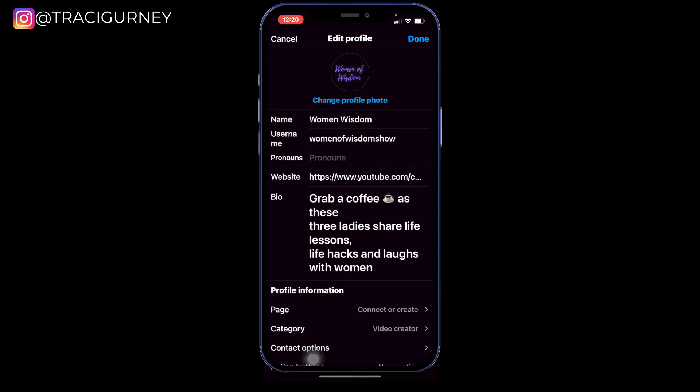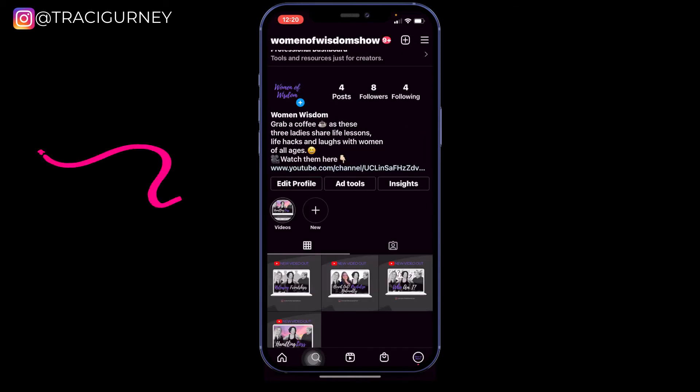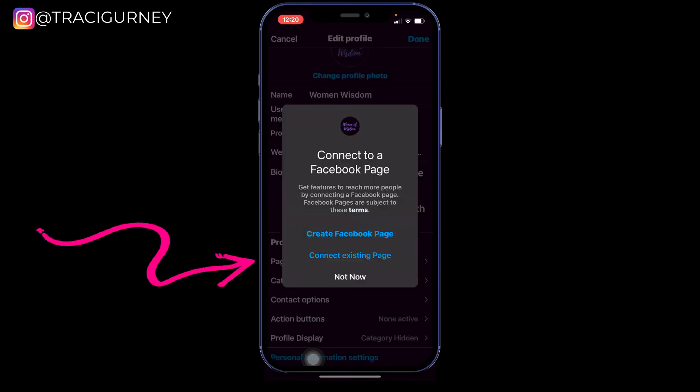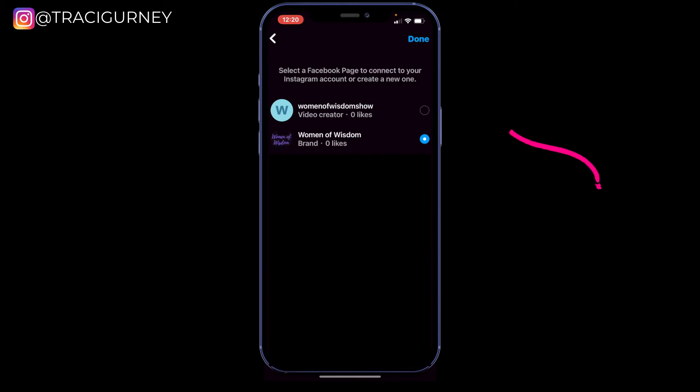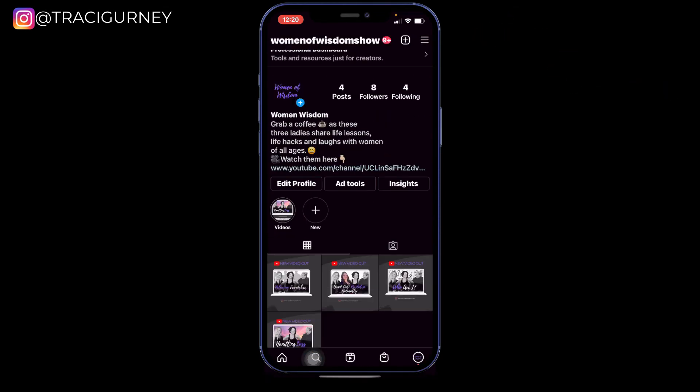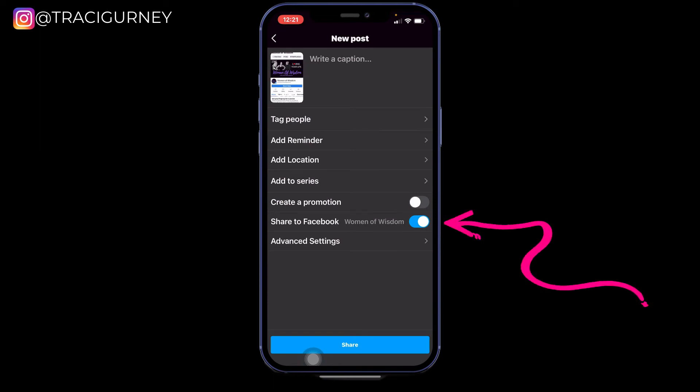Now I cannot post to Instagram and automatically have content go over to my Facebook page. So I'm going to show you again — I'm going to edit my profile, go down to Page, click Connect, connect to my existing page, click Done, and we're back to all set up. Now when I do a post I can share it to my Woman of Wisdom Facebook business page. It will automatically share there, and I can toggle that off if I don't want to share a particular post, or I can keep it on.